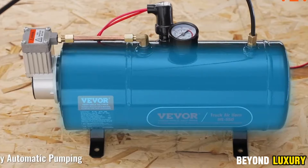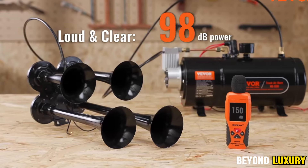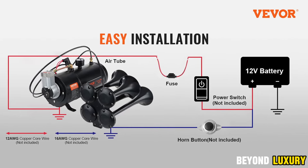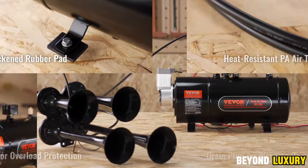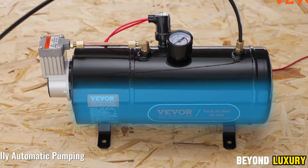Airhorns Kit — the ultimate car air horn that commands attention. Imagine the roar of a locomotive: a powerful 149 dB blast. That's the sound of the horns. Four metal horns, driven by a high-pressure compressor, pump out up to 150 PSI, delivering a sound that turns heads.